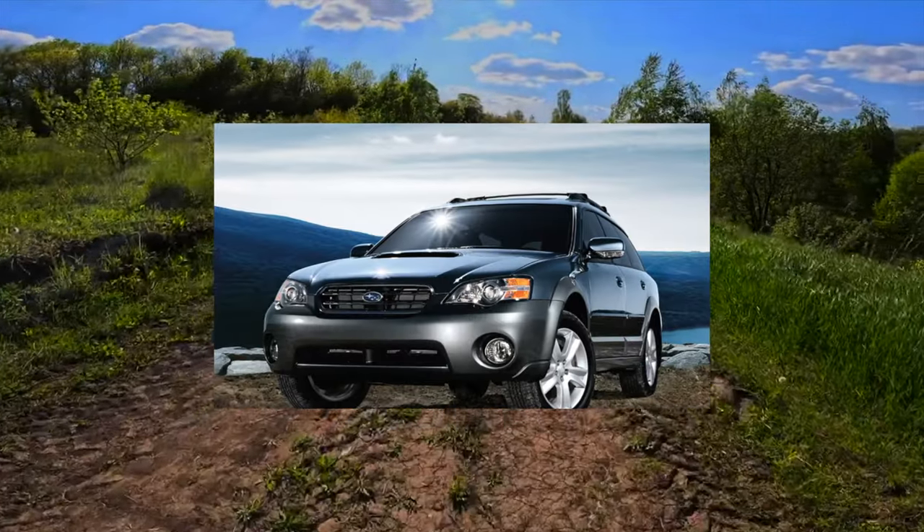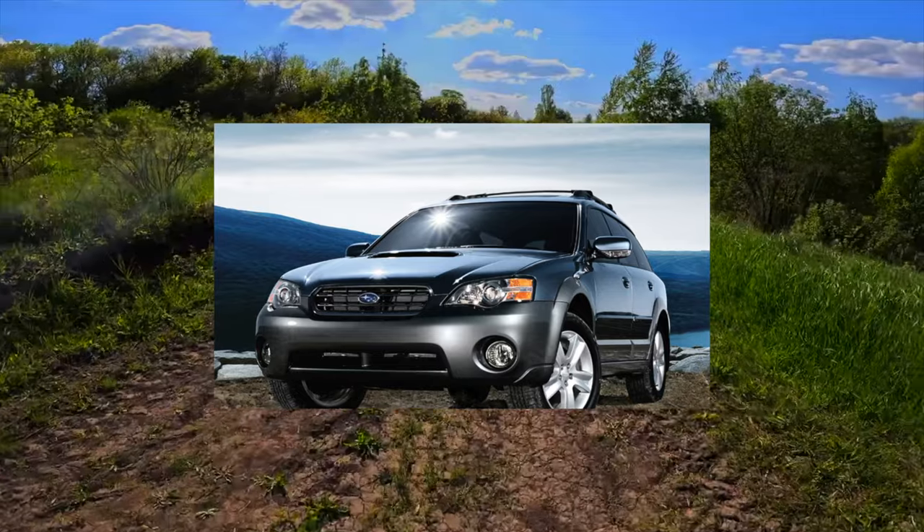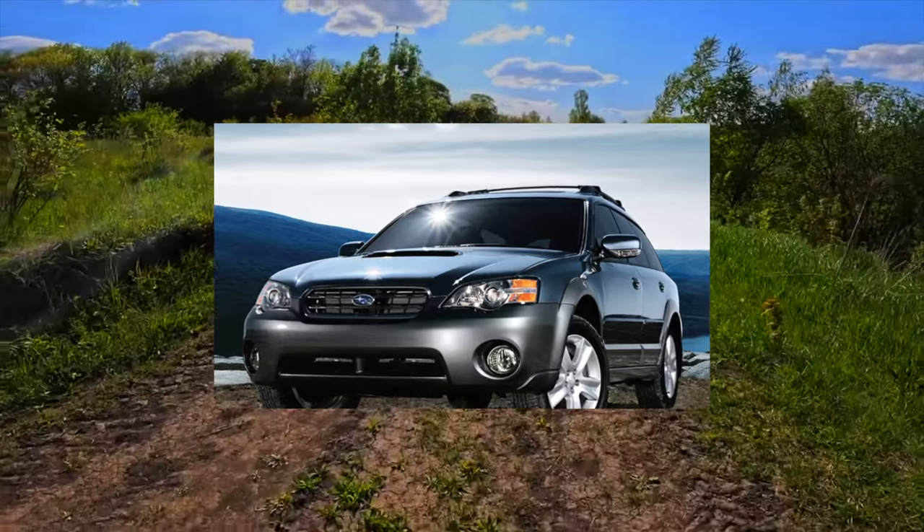And how is it in operation? If Subaru cars stand apart from cars of other brands, then the Legacy Outback is distinctive even among its fellow tribesmen.